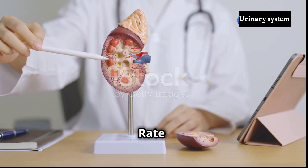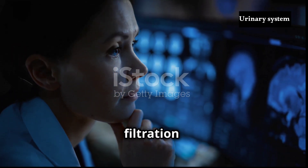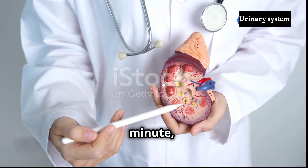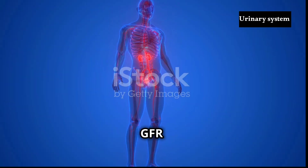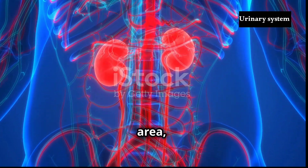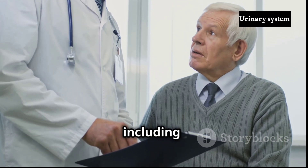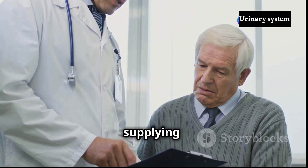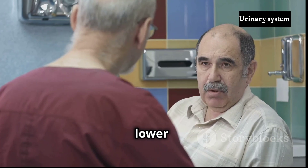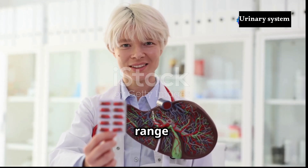The glomerular filtration rate, or GFR, is a measure of kidney function — specifically the volume of filtrate formed by all nephrons in both kidneys per minute. A healthy GFR typically ranges from 90 to 120 millilitres per minute per 1.73 square metres of body surface area, indicating that the kidneys are effectively removing waste products from the bloodstream. Several factors can influence GFR, including age and blood pressure. As we age, our kidneys naturally experience a gradual decline in function, resulting in a lower GFR, though significant deviations from the expected range may warrant further investigation.